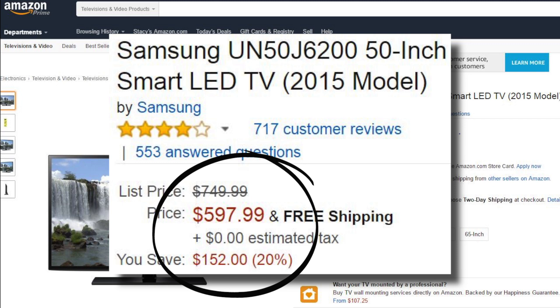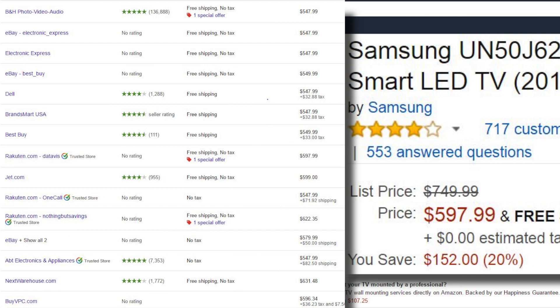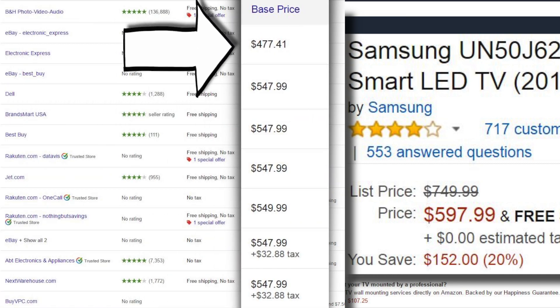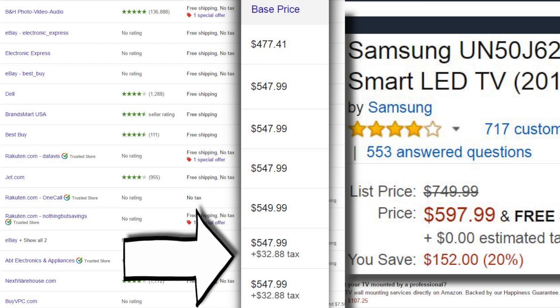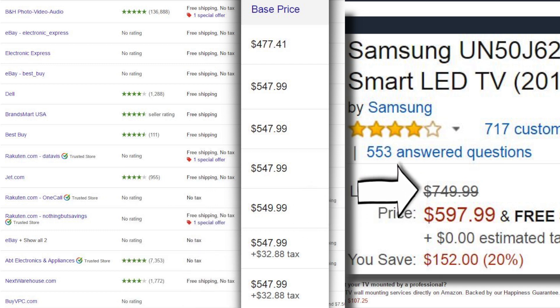That's saving you 20%, or $150. Good deal — or is it? Here's the same TV on Google Shopping. As you can see, there are plenty of places to buy this TV, shipping included, for about $550. That's $50 less than Amazon. So is $750 really the list price?